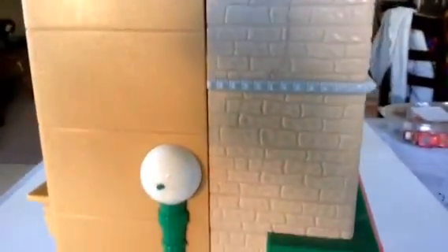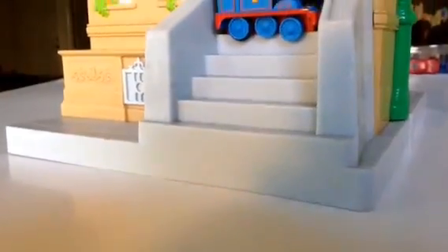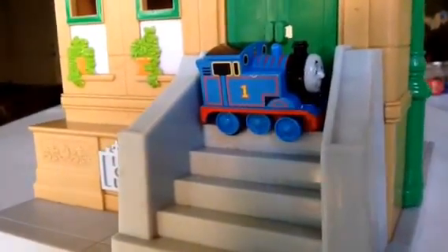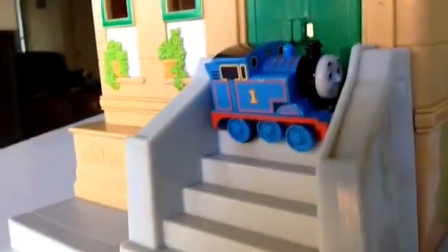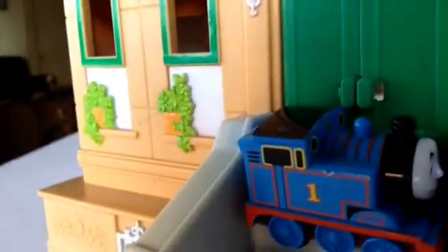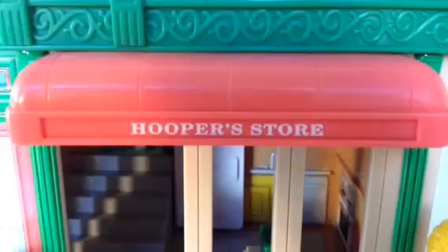Please check out the channel. Today I have one of the biggest Sesame Street playsets here and it has lots of details. This is one side of the Sesame Street playset and look who is here — Thomas the number one tank engine! Look how beautifully it settles down right in front of the beautiful door. Here you can see Hooper's Store.